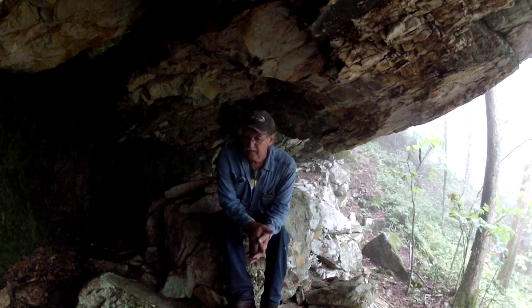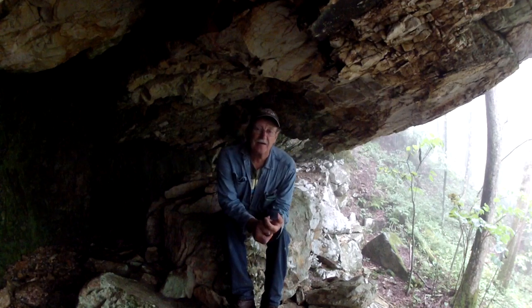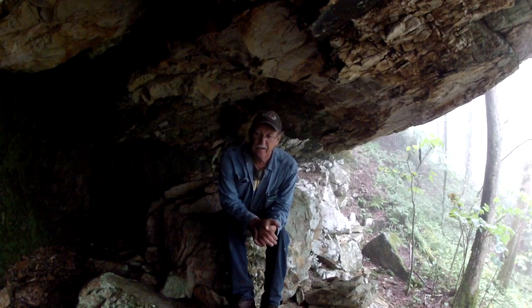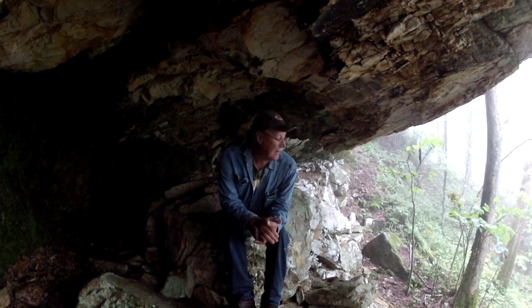This overhang right here has some really special memories to me. It wasn't really special to my mom and dad, but I used to skip school and come to this overhang and stay under it all day long, or just goof off around through the mountains until it was time for the school bus to come, then I'd go and act like I just got off the school bus. I have camped out under this rock many times, and I can still see some of the places where the bears have been digging into where I used to build my campfire.